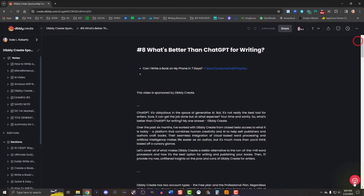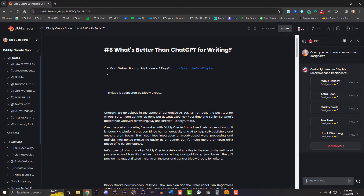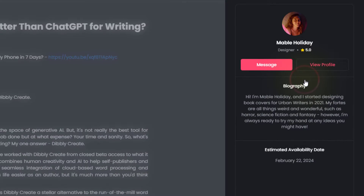About five years ago, I took them for a test spin for book covers and was happy with the cost and finished product. This integration makes Dibley Create the one-stop shop for all your needs as a writer. All you have to do is visit Chat KIP in the bottom-right corner of your account, then ask KIP for what you need. You'll get a list of options including their name, role, star rating, and a link to the freelancer's profile.